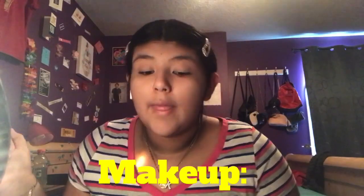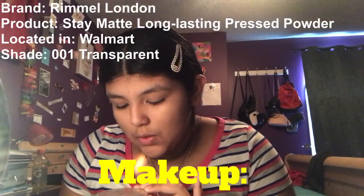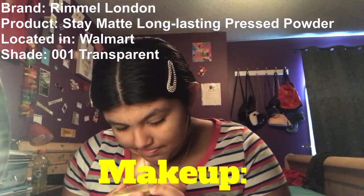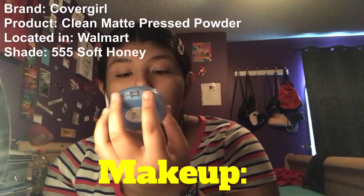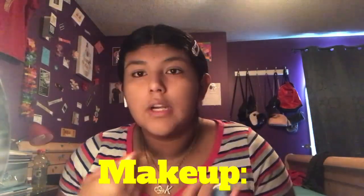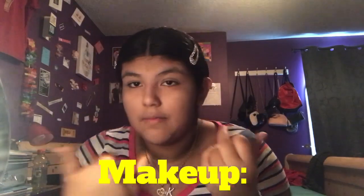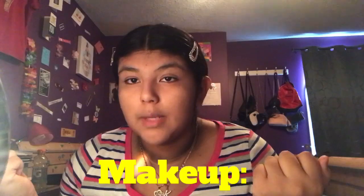Once we're done with that, we move to the powder step. I have Rimmel London Stay Matte Long-Lasting Pressed Powder in shade 001 Transparent, and I also have CoverGirl Clean Matte in color 555 Soft Honey. I apply the darker shade in my bronzer and contour areas, and the lighter shade on the highlights of my face to give some dimension — I'm not a hardcore contour or bronzer type of person.